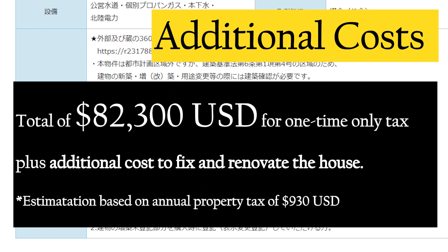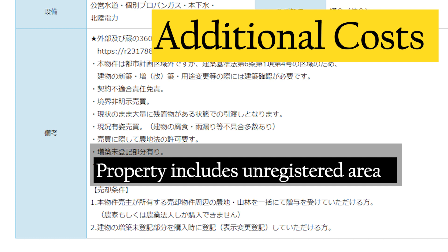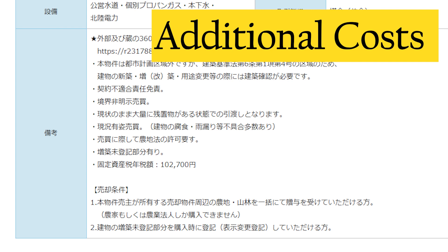In total, the one-time taxes come to approximately $82,000 USD. On top of that, you'd need to pay additional costs to fix and renovate the house, which depends on the condition of the property. There are also other statements about unregistered areas or unclear boundaries, but those can probably be solved with a few hundred to a few thousand US dollars. In total, for buying this zero-yen house, it would be best to prepare at least $100,000 USD if you really want to make it your home in Japan.